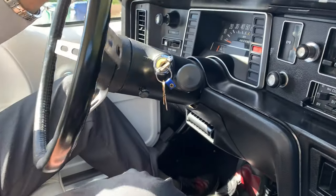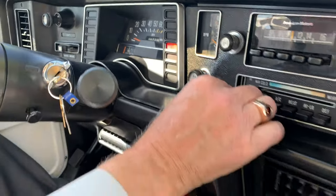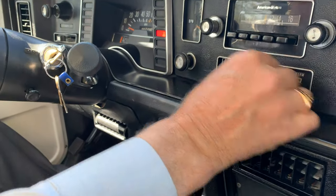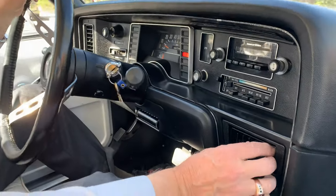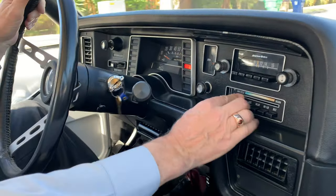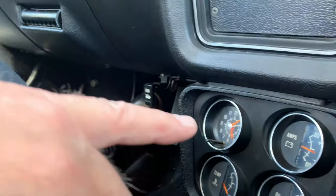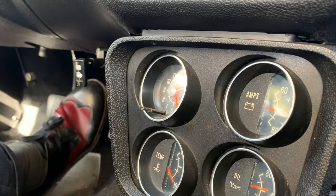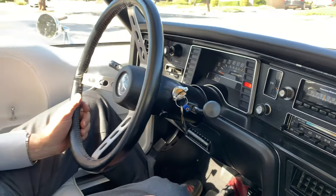This has some very unusual options. For example, you've got the sport package which includes the tachometer, and you've got AC which blows cold — you can feel that. Of course the heater works too. Down here you've got your clock, your temp, oil gauge. It's got the sport package and everything works.